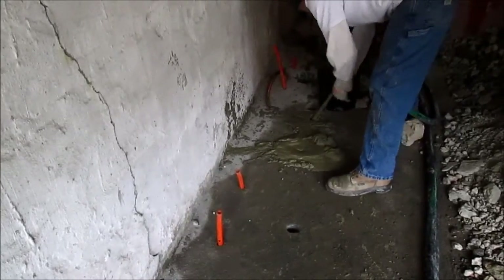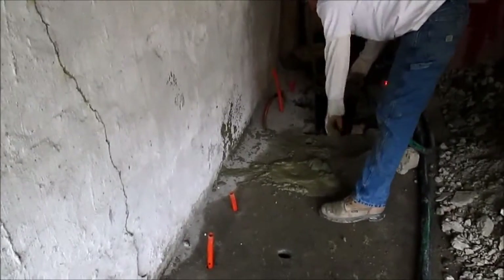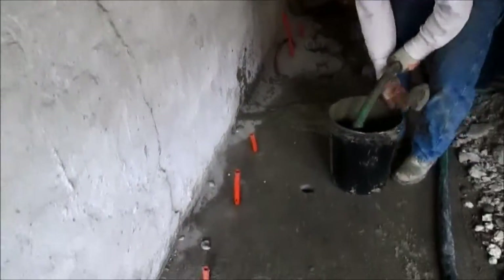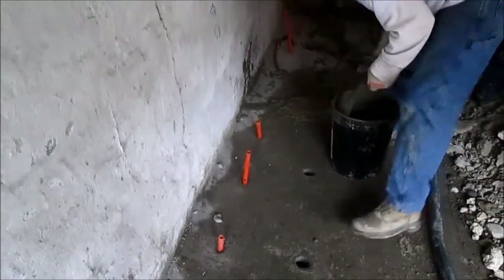At that point, stop grouting. Plug plastic tubes with clips or wood cork plugs, and move to another inclined packer hole. Repeat all these steps until the designated area is completed.